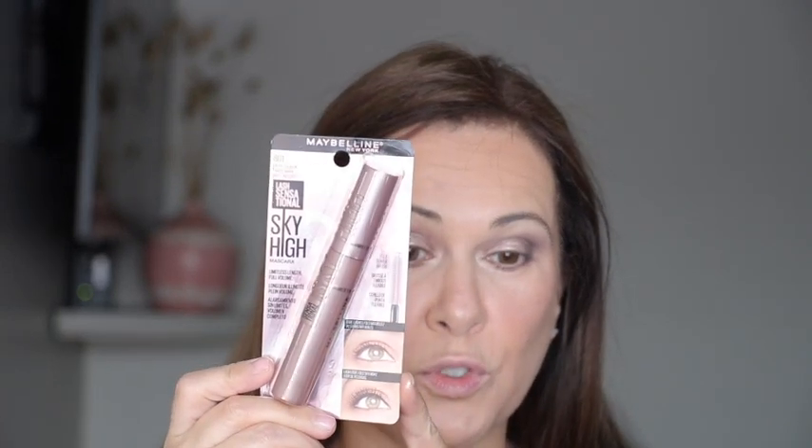I do have the Revlon Stay eyeliner in black-brown. I'm going to tight line. The more I'm thinking about it, I really really want to try this Sky High mascara in its full force. So I'm going to save the eyelashes for another time because I really want to coat my eyelashes with this new mascara. Let me go off camera, use the eyeliner, and I'm definitely going to try this mascara - we are so super talking about this mascara as soon as I get back.